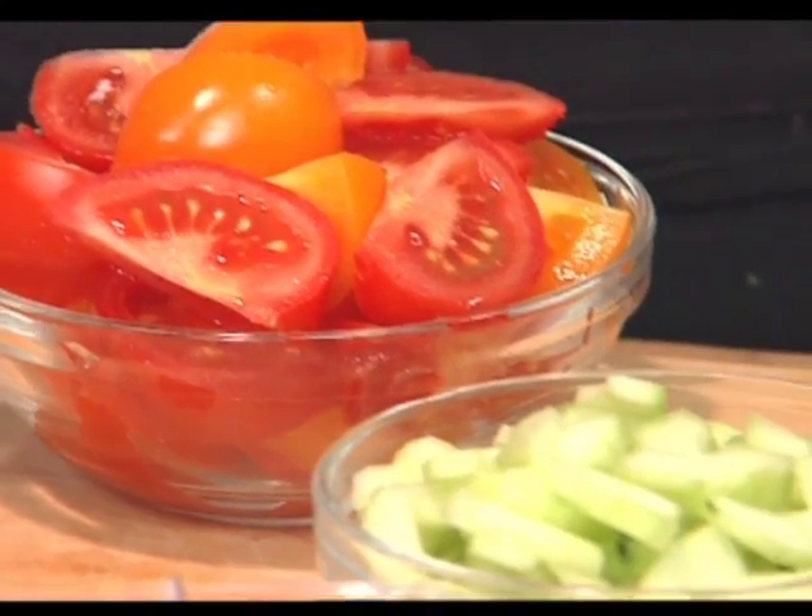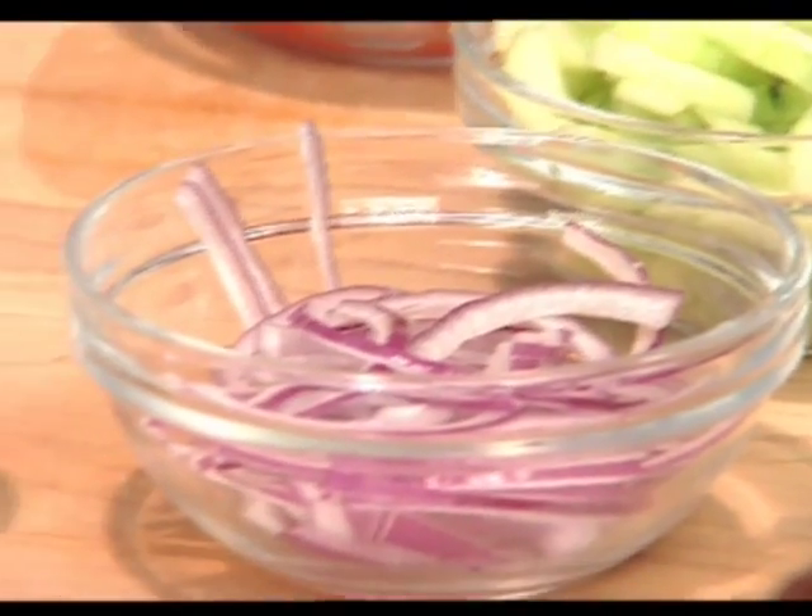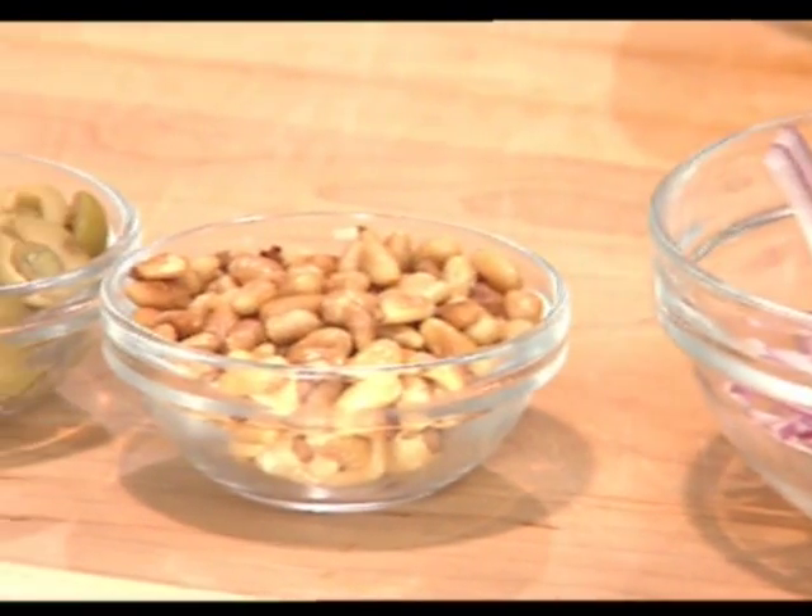And then the dressing — rather than putting on your traditional oil and vinegar dressing, which is what's normally done, just olive oil, a little bit of vinegar, salt and pepper, we're going to make a creamy feta dressing.